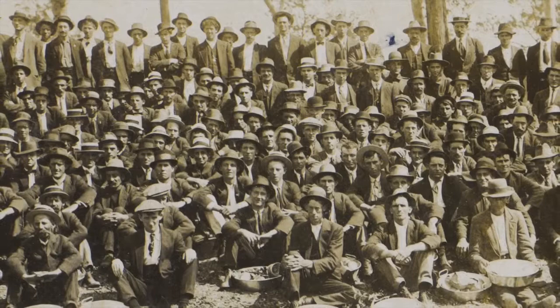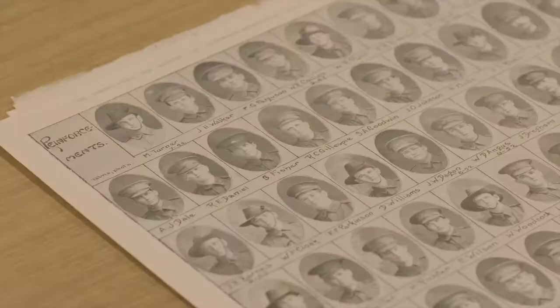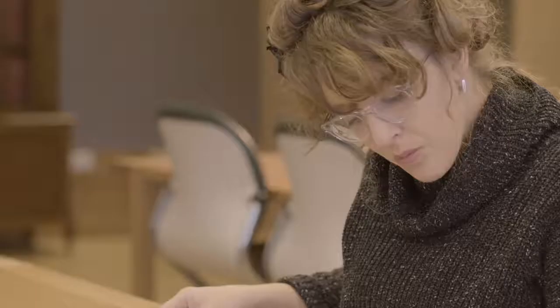They set themselves up at the Inogra enlistment camp, set up a tent, and soldiers who enlisted at Inogra had their portraits taken. It became wildly popular, and so another studio, the Fegan Studio, also came on board to take portraits.